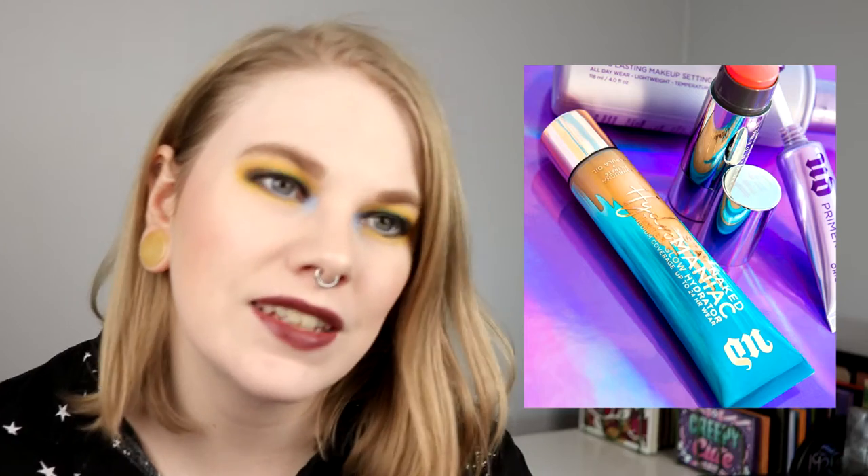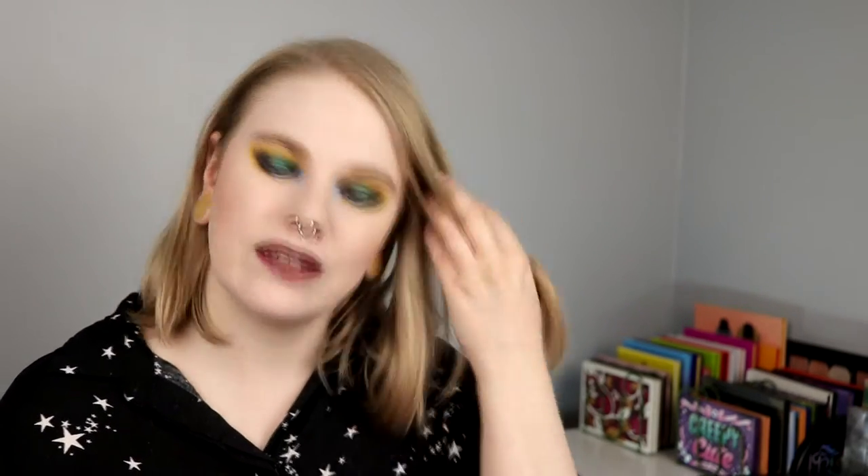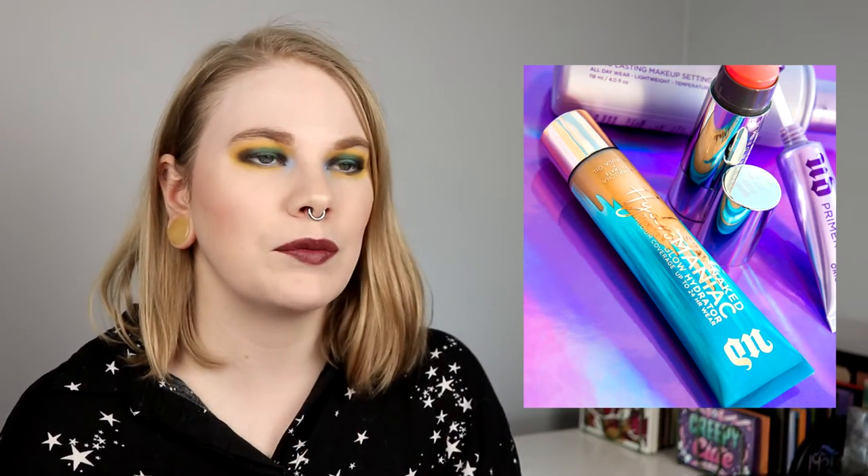Next one is also a skin tint — a Tinted Glow Hydrator. It's the Stay Naked Hydromanic Tinted Glow Hydrator from Urban Decay. I have the Stay Naked foundation that I really really like and I think I'm almost through it. I use it a lot, I really like it. This one seems a little more glowy with not as much coverage, and I want it.